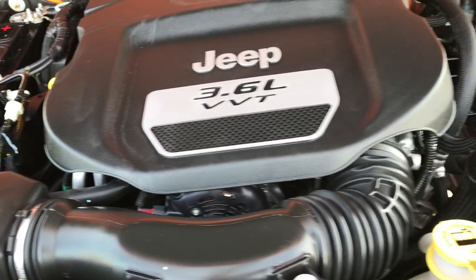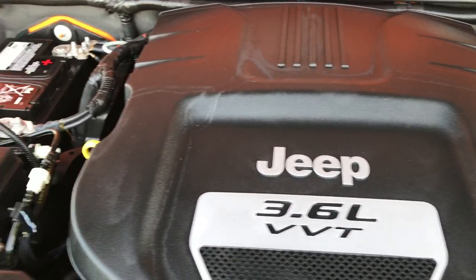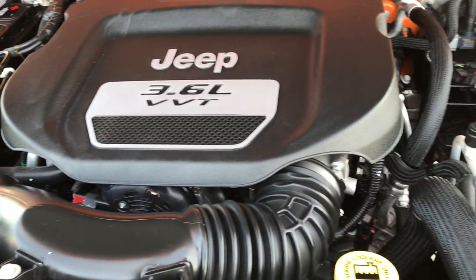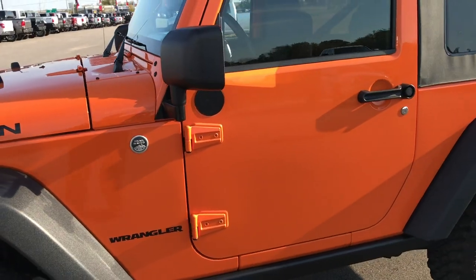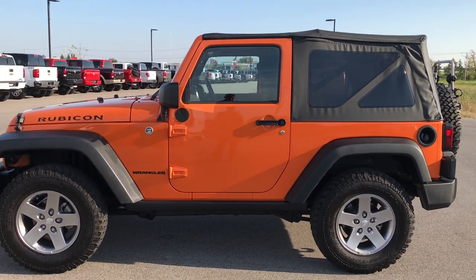It has a 3.6 liter V6 Pentastar engine, which has been on Ward's top 10 engine list four different times. The engine bay is very clean and it runs very smoothly. This vehicle has been fully safetied and inspected by our service shop, has a fresh oil and filter change, and all fluids have been checked and topped off. Just a very, very nice condition vehicle — highly recommended from a condition and quality standpoint.